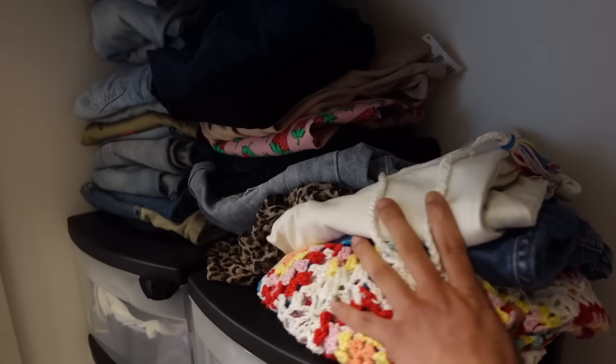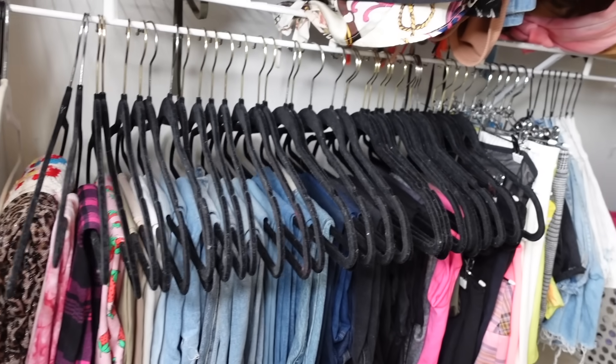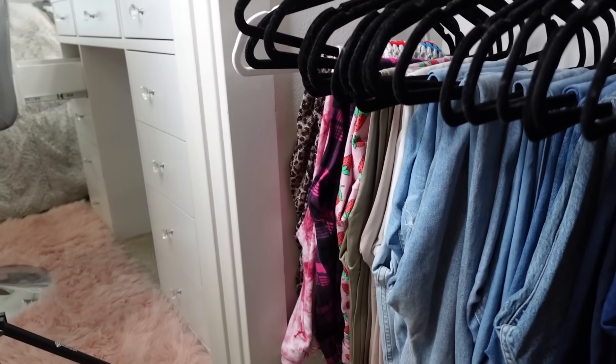Before I transformed my closet, my jeans were just folded and stacked on top of each other, which is definitely an okay way to do it. But when trying to find an outfit I'd always think I had no jeans, when really I just couldn't find the right ones and didn't have time to unfold every single pair. What I ended up doing was simply folding them in half onto a felt hanger and hanging them at the bottom portion of my closet — it came out looking super cute. I even did that with my leggings and pretty much all my bottoms.